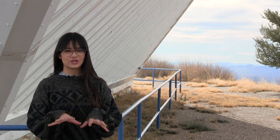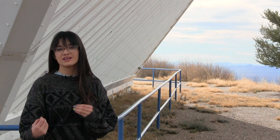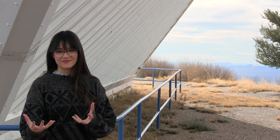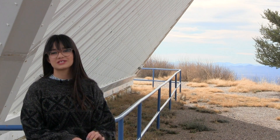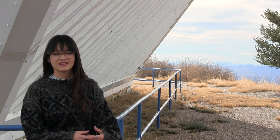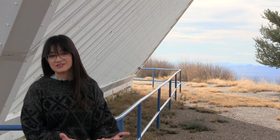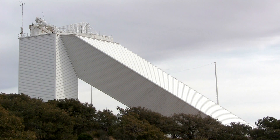Building a solar telescope is a little tricky, because if you're focusing light from the sun, you're also focusing heat from the sun. So if you have a really big telescope focusing heat from the sun, you can imagine you would have a problem — like maybe starting giant fires. That's actually the reason why the diagonal part of the telescope is so long.